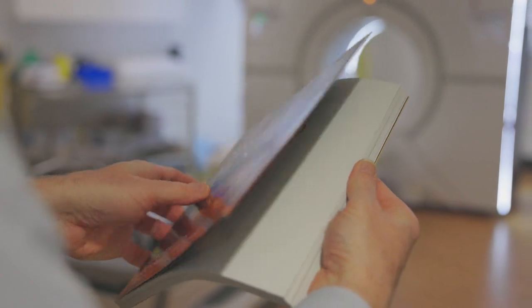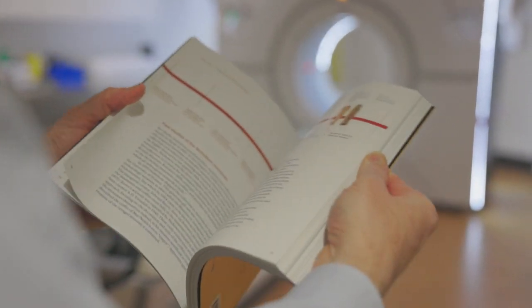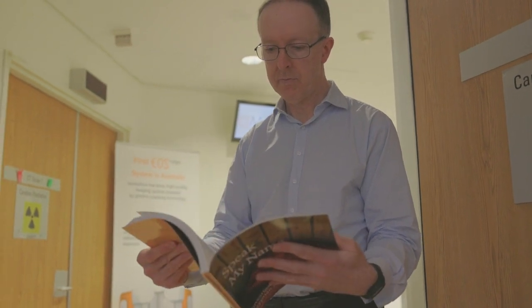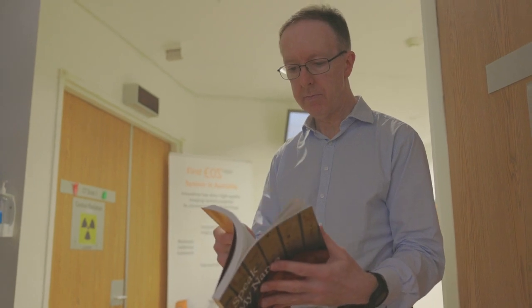That's why the book and the museum that goes with it — being able to speak my name, bringing these mummies to life — I think is a much better way of looking at archaeology than just a bunch of antiquities stuck in a museum somewhere.